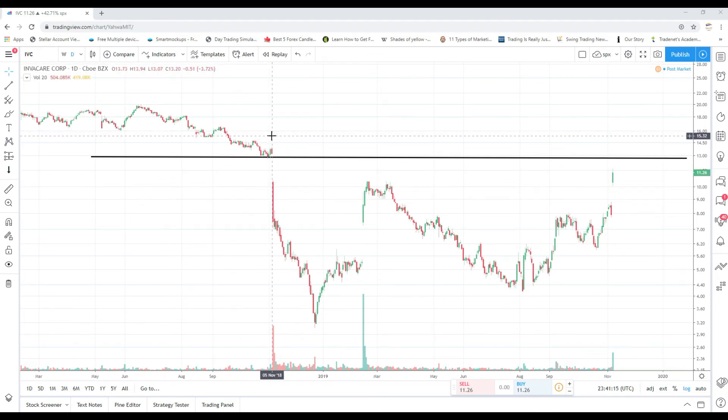Sitting at 11.26, you can still potentially make about two dollars per share going long, but you want to control your downside and confirm the stock actually wants higher. If it opens up strong — above 11.26 and takes out today's high of 11.63 — you're on your way to around 13 dollars in my opinion. That's my take on ticker IVC.